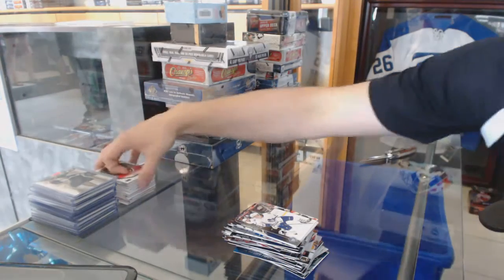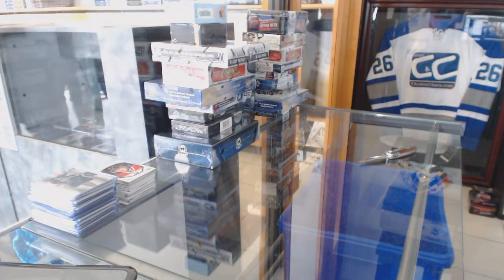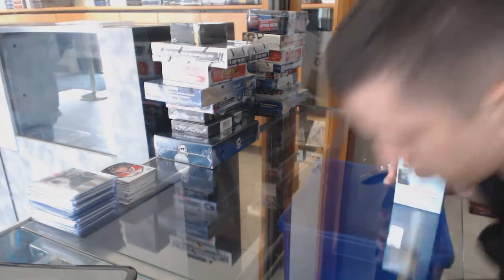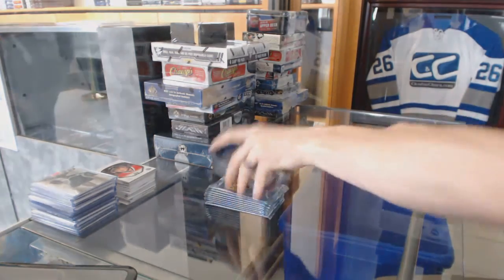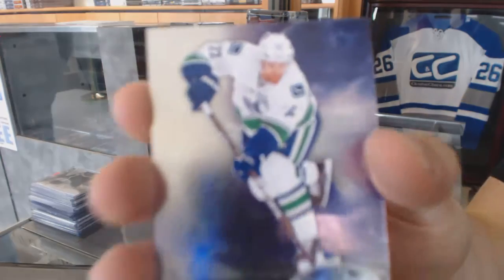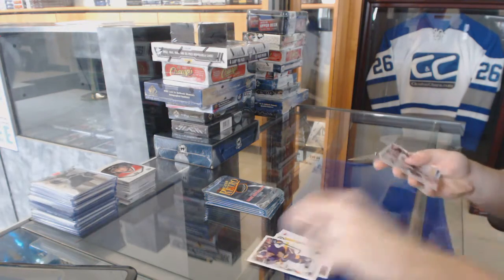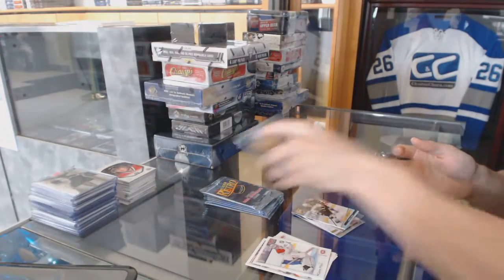And now on a 12-13 retro. Metal Universe for the Vancouver Canucks, Daniel Sedin. And a retro, Patrice Bergeron. EX for the Colorado Avalanche, Gabriel Landeskog. And a retro for the Bruins, Tyler Sagan.